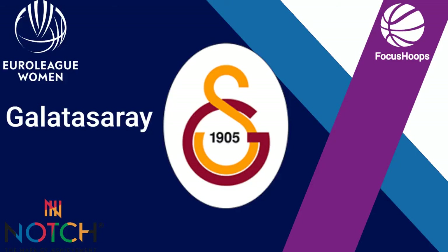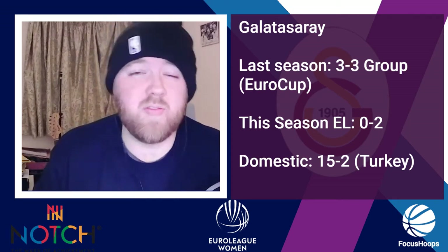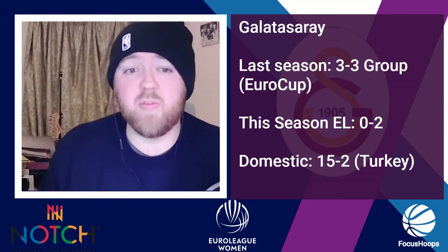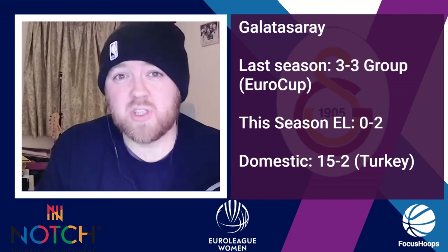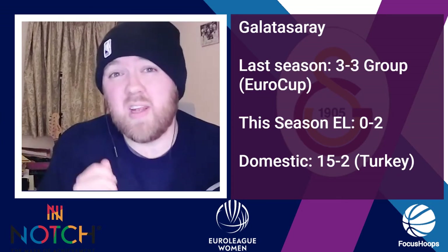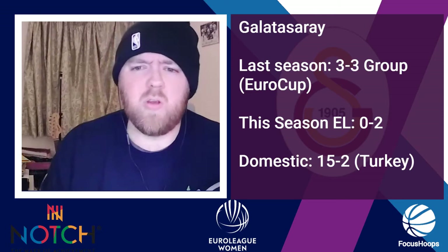Now, the final team from Turkey — Galatasaray. They've started and struggled at 0-2. They are 15-2 in Turkey. Last season in EuroCup they didn't make it out of the group stage, finishing with a 3-3 record, though it's fair to say they've improved. They lost by three points to Sopron 69-66 in the first matchup, then 58-70 in the second — but that's Sopron out of the way. They've got four games against the remaining two French sides. If they win all four, they're certainly through, but if it comes down to a tiebreaker they'll need to win big for points differential.